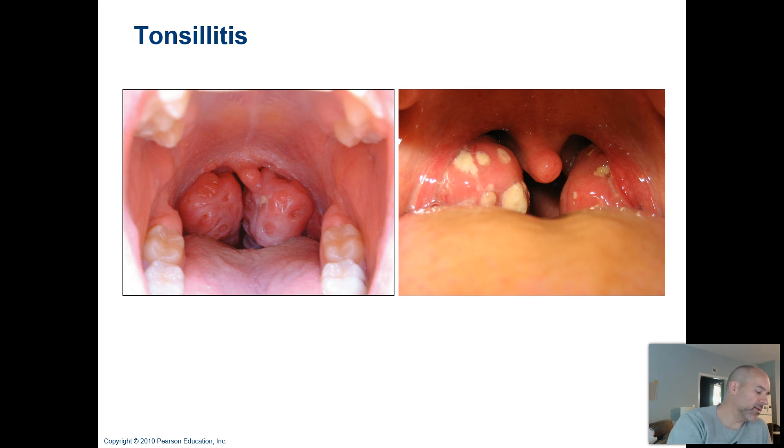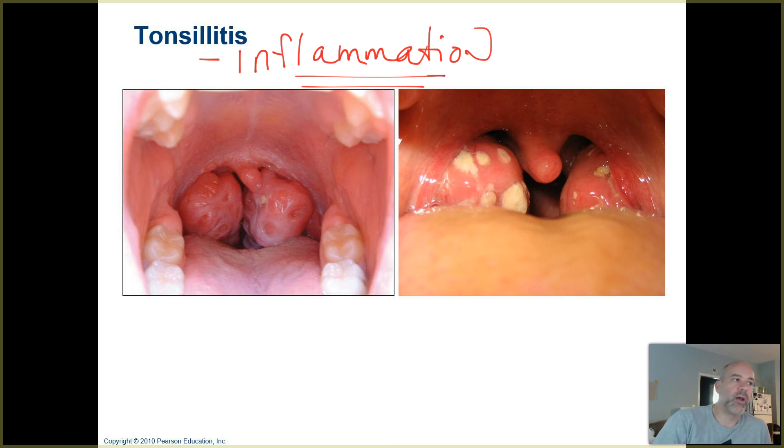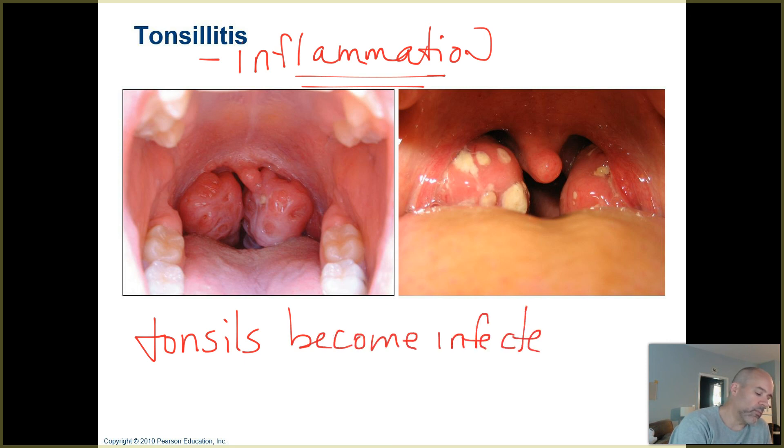Here are a couple of images of tonsillitis. Tonsillitis occurs when the tonsils are experiencing inflammation. If you have an infection like strep throat, the tonsils are going to swell because some of those bacteria are going to be intercepted by the lymphoid cells — your B cells and T cells stationed inside those tonsils. Those cells divide to create a T cell and B cell army to fight the infection. When you have tonsillitis though, the tonsils themselves become infected and your immune cells are not clearing them effectively, which stimulates inflammation and swelling.